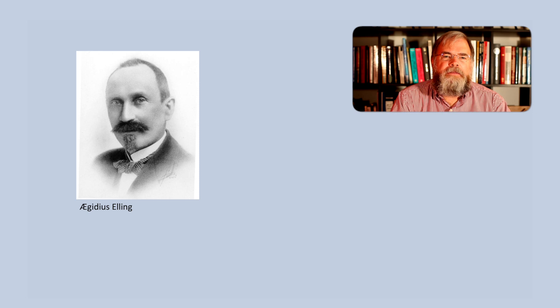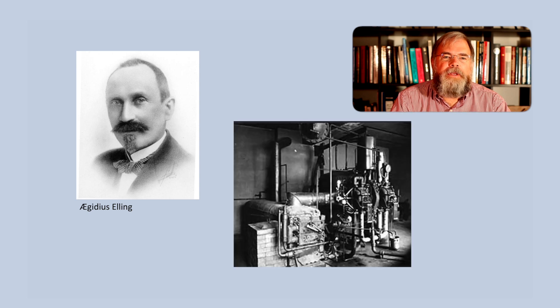Finally, in 1903, Egidius Elling — whose name I'm probably mispronouncing — a Norwegian researcher, was the first to build a working gas turbine engine which generated more power than was needed to drive its own components. He went on to build several prototype engines between 1903 and 1912, but was never able to commercialize his invention.